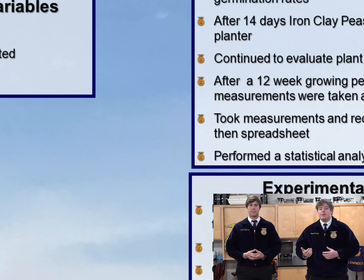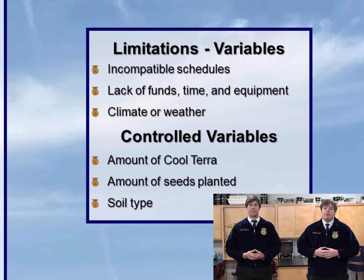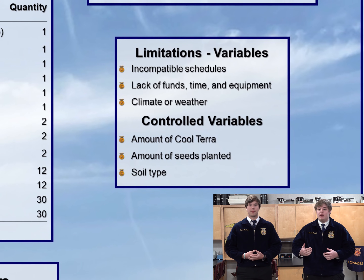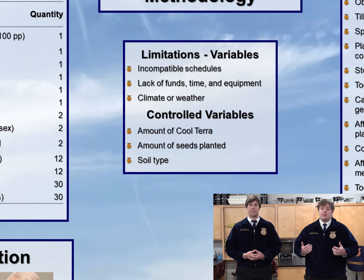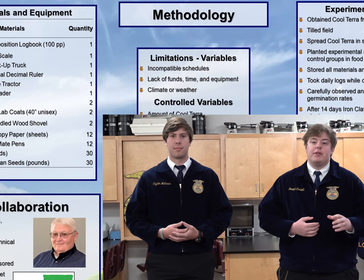We noticed some limitations which could serve as variables to our project. Some of them included our incompatible schedules, lack of funds, time, and equipment, and varying climate and soil conditions specific to our test plot location. We were able to control some of the variables, including the same climate or weather for both plots, the amount of Cool Terra, and the seeds planted for our specific soil types. Controlling these variables allowed us to reach valid conclusions.